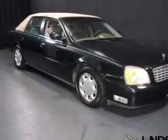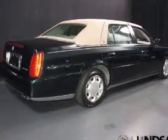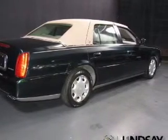Keyless entry, leather seats, power door locks, power windows, cruise control, AM-FM stereo, and power mirrors.